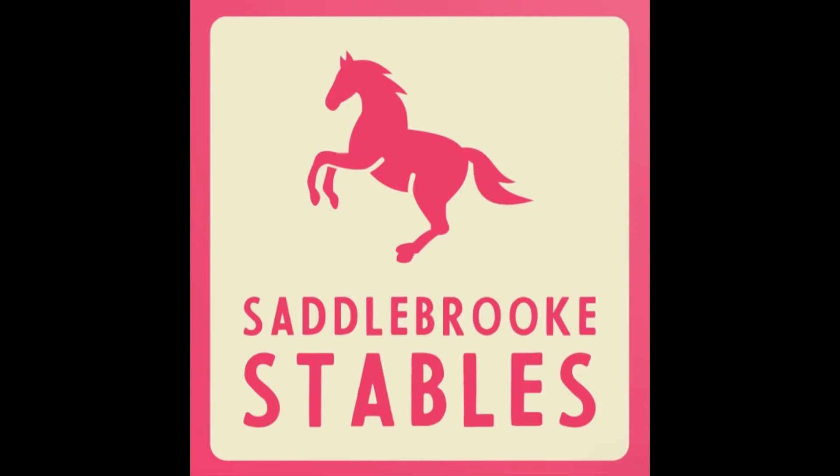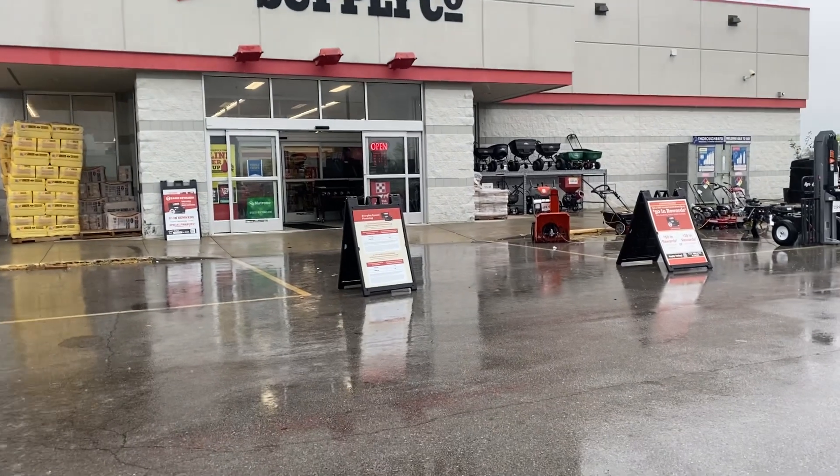Hey y'all, it's Mayburg here from Saddleburg Stables and in today's video — this video is a crazy one — we go to two tractor supplies and the antique store. So this video is tractor supply horse hunting and antique store hunting. We went to so many stores, but yeah, I honestly didn't get anything but it was so much fun hunting down all the different things we could find. Let's just get right into it y'all.